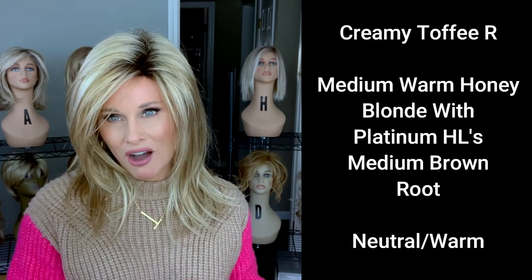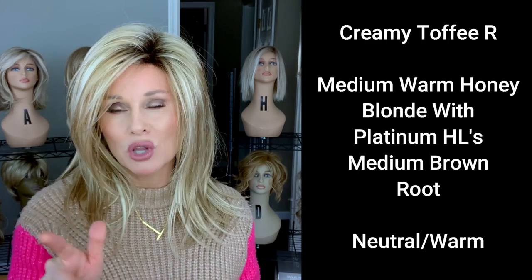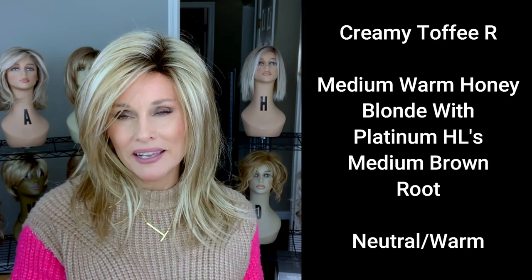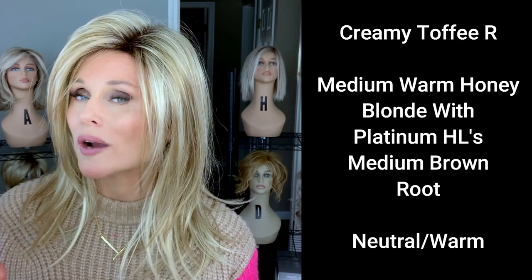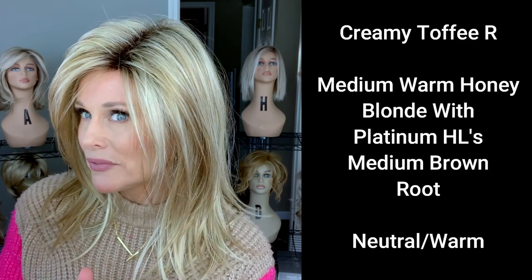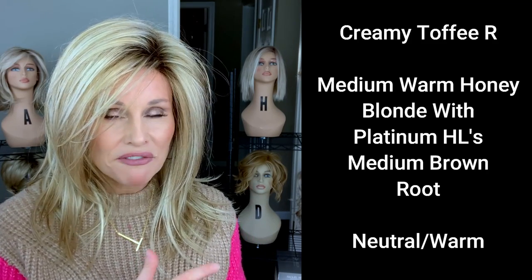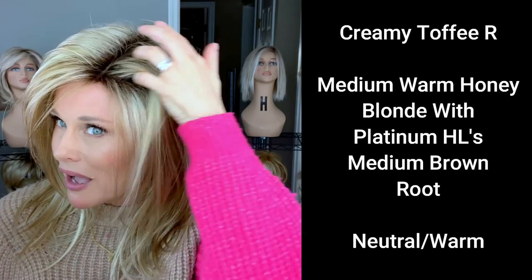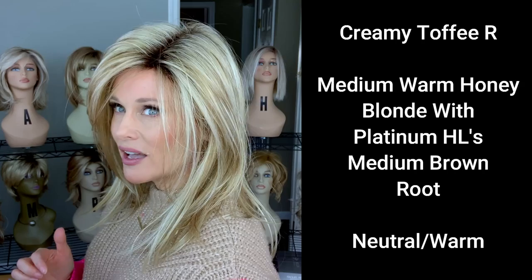So this is Creamy Toffee R. The description says it's more of a honey blonde — a medium honey blonde — with some platinum highlighting. I can see that because this honey blonde is very warm; it almost resembles a medium gold blonde. It's a medium warm honey blonde and then it's a 50-50 blend with the platinum, so you see the finely spun platinum highlights blended throughout with that honey.